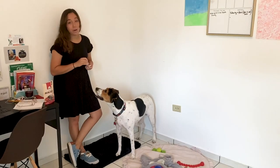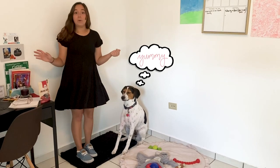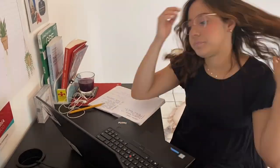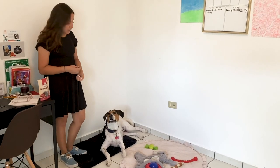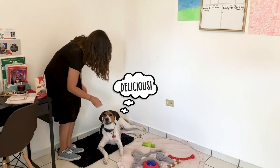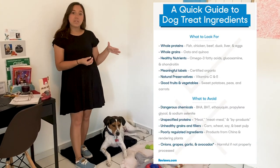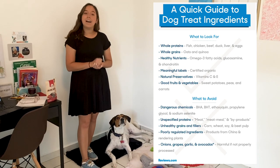Another tip that I want to share with you today is to stretch out. Don't spend all day sitting in your workspace because you can get very tired. That way you can use that time to check on your pets, spend a little time with them, train them. And if you're using treats, make sure that the treats you're using are safe. Here's a list of the ingredients you can look for in their treats and the ingredients you should be avoiding.